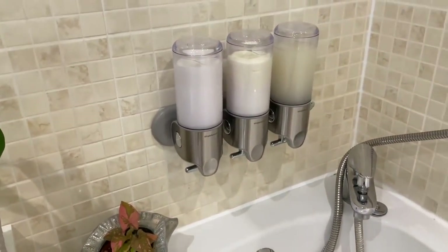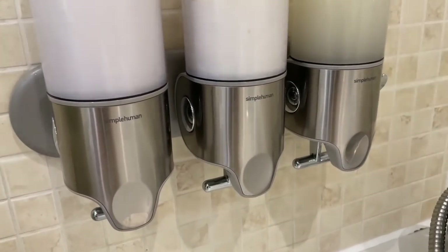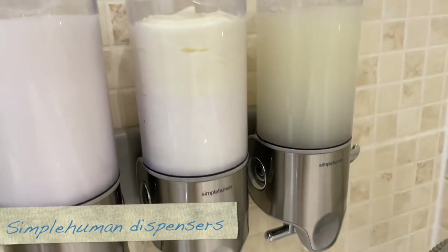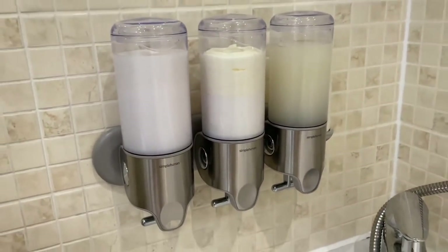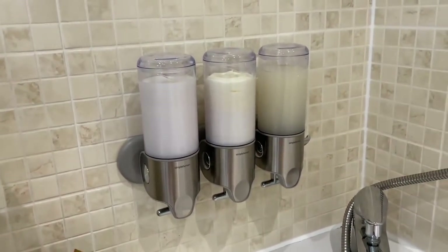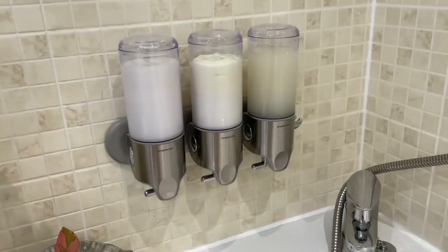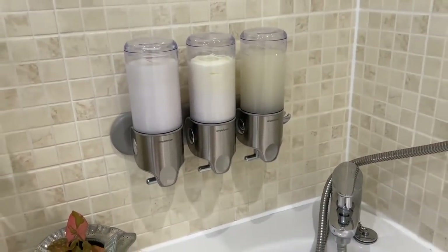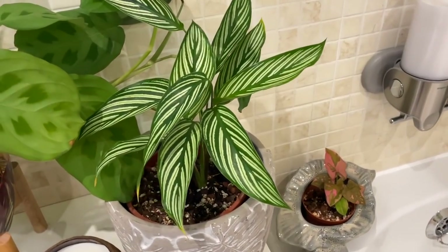For anyone that's into home decor — I do get asked about these sometimes — these are Simple Human shampoo, conditioner, and shower gel dispensers. I've had these here for about four years and I think they look really nice. It's a great idea if you like to get the clutter off your bath and you don't like lots of bottles on the bath like me.